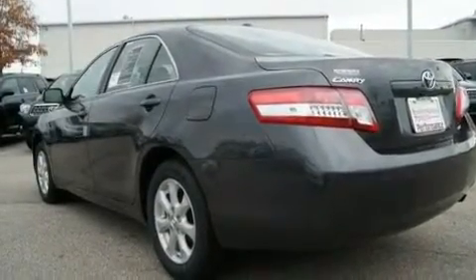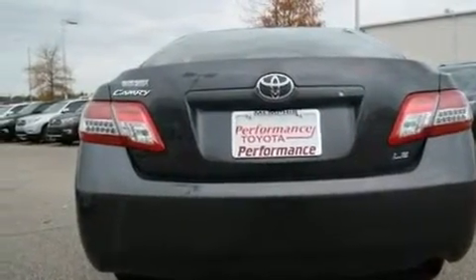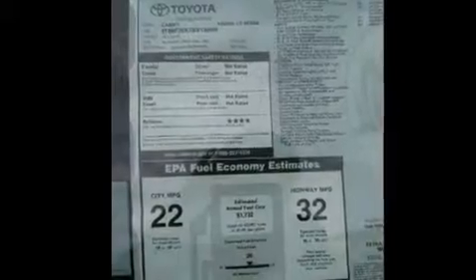With an EPA estimated rating of 31 miles per gallon on the highway, this vehicle does not compromise its fuel efficiency for size, comfort or fun.